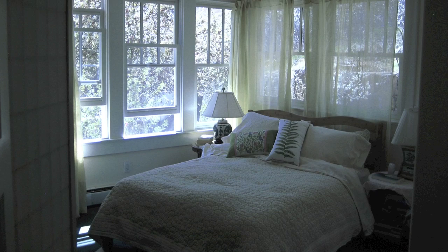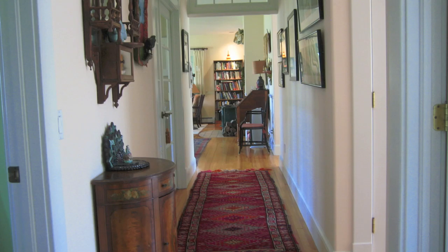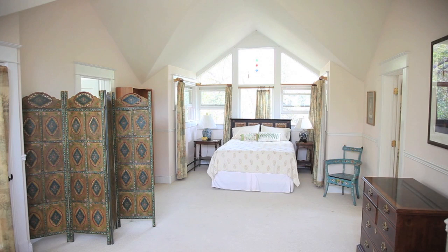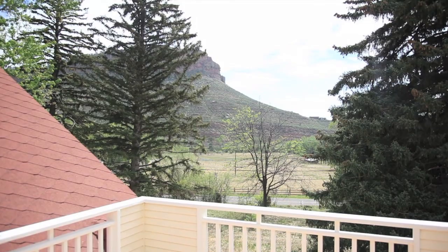Two bedrooms and a full bath are also on the main floor, as well as a study with glass French doors that is just off an elegant hallway. On the upper level is the master suite. A sitting area, large walk-in closet, luxury bath, and separate deck make this master suite a private sanctuary with natural light and views.